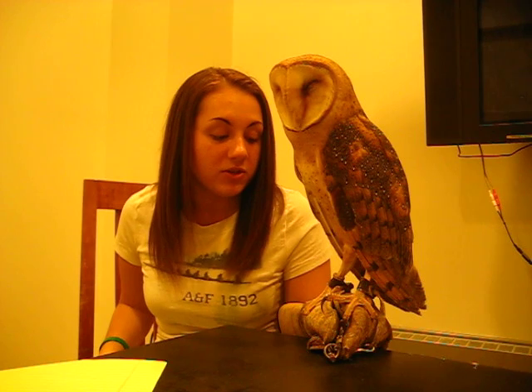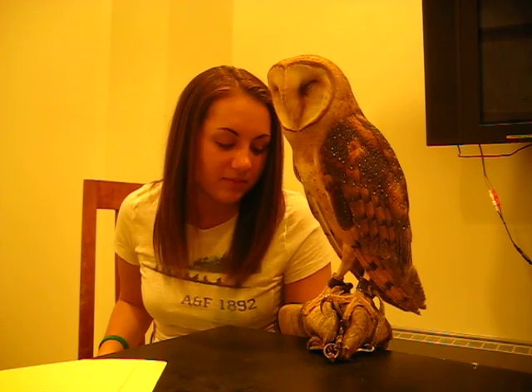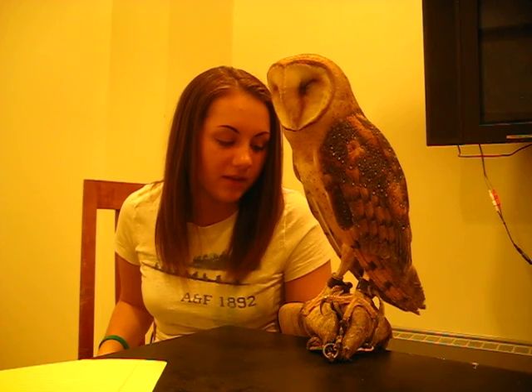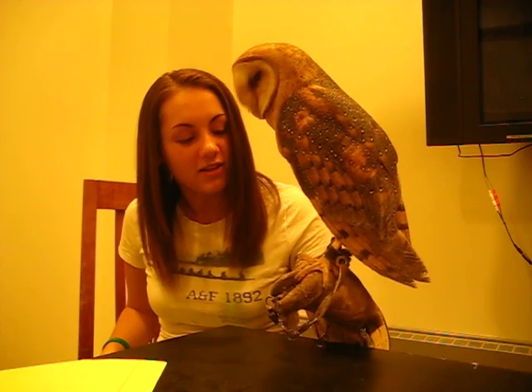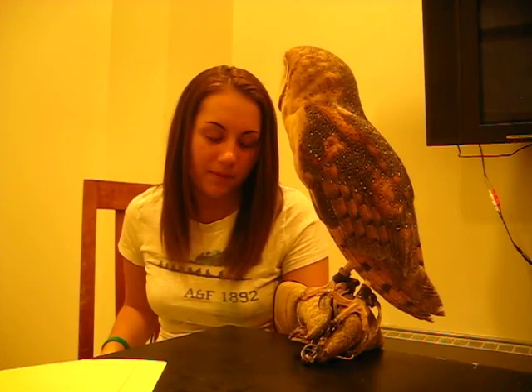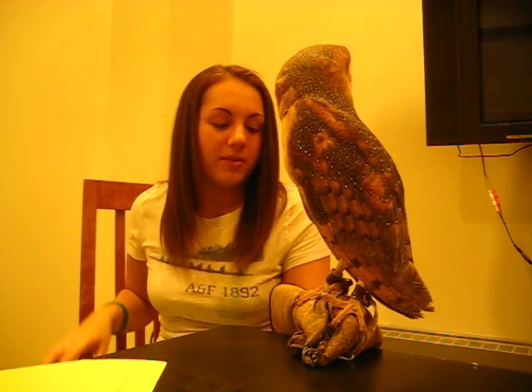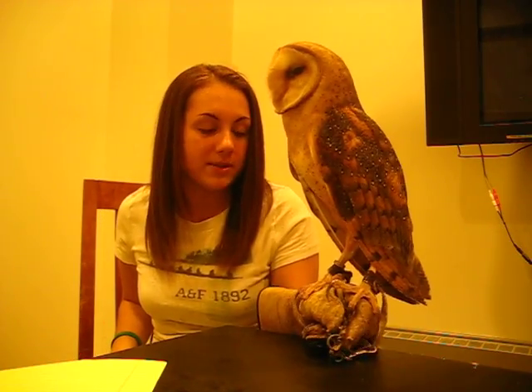Their feet are huge, and they have very deadly talons. They grab their prey and can crush bone with these feet. This is why I have to wear the special glove, so she doesn't hurt me by accident. They have four toes on each foot, and their back two toes can actually flip around, making them very versatile when they go to grab something.